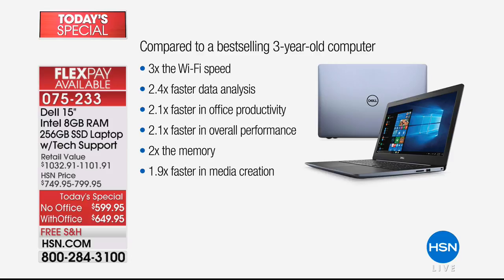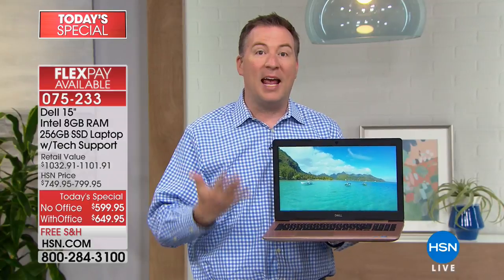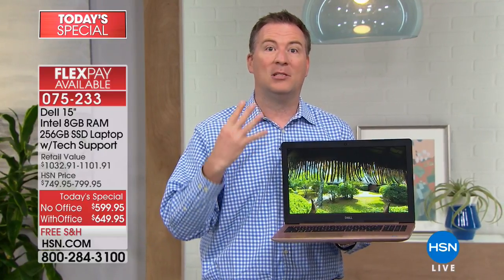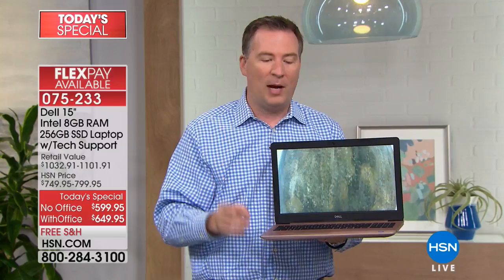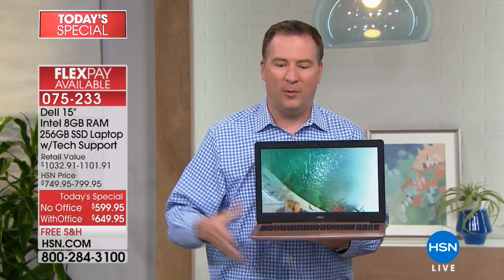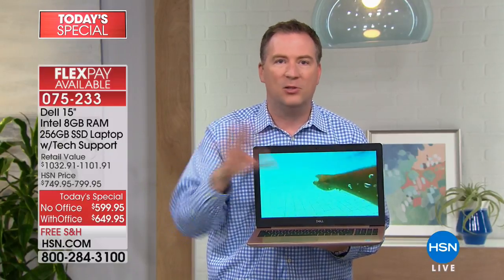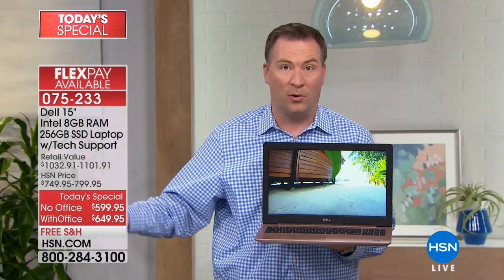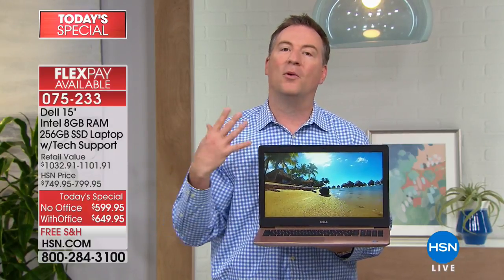It also has twice the memory. This has eight gigabytes worth of RAM — Microsoft recommends two gigs, we're giving you eight gigs. That means you have four times the amount, which gives you more future-proofing for years to come. RAM is kind of like the working desk size of a computer. When you were in kindergarten, you had a really tiny desk — just like if you had a little bit of RAM. Then as you got older, the bigger the desk, the more you can do. The more RAM you have, the more things you can do.